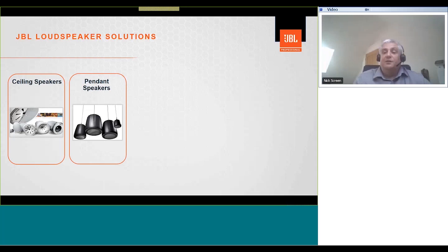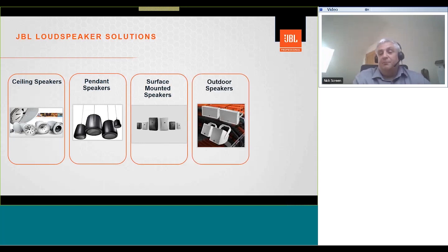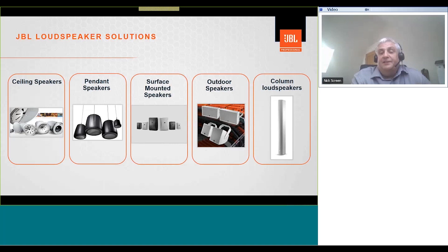For areas where you have no ceiling, or the ceiling may be too high for ceiling loudspeakers to be effective, then pendants are a really good option. Our surface mount range provide great solutions for retail and restaurant areas in airports, as well as infills for other solutions. We also have a large range of outdoor loudspeakers — our weather loudspeakers are ideal for curbside and other outdoor applications. JBL also have a wide range of IP-rated loudspeakers suitable for outdoor use. And last but not least is our range of column loudspeakers.